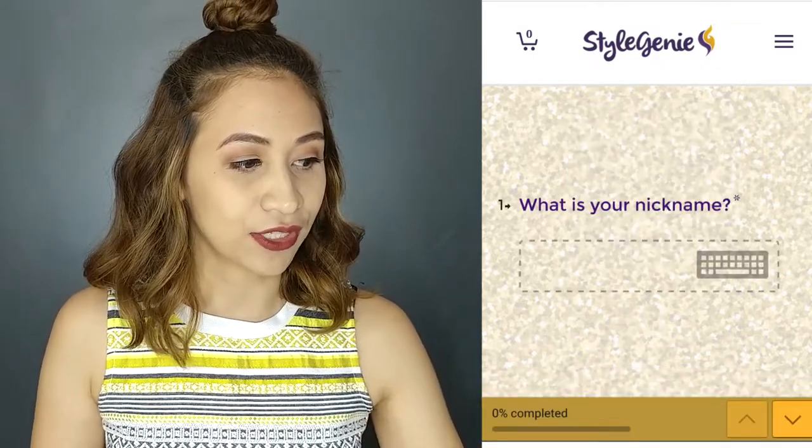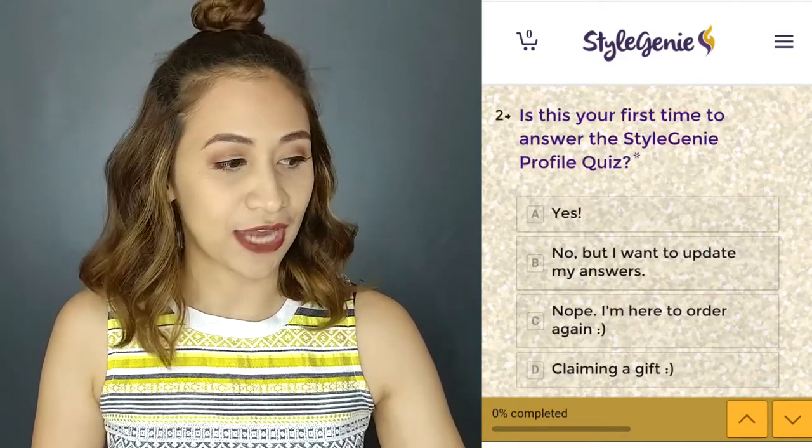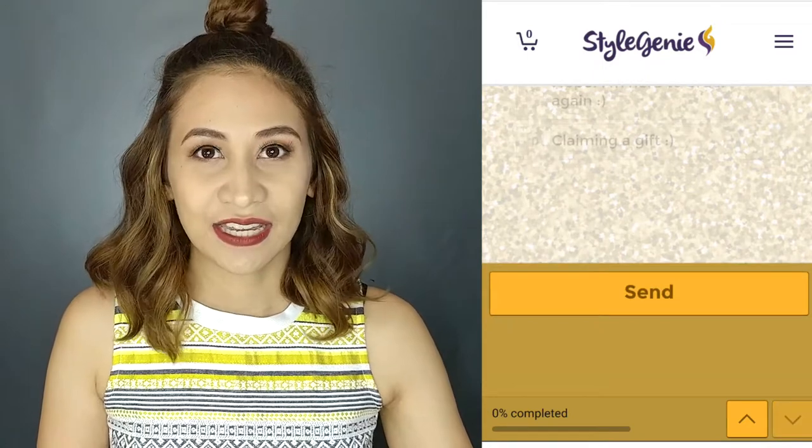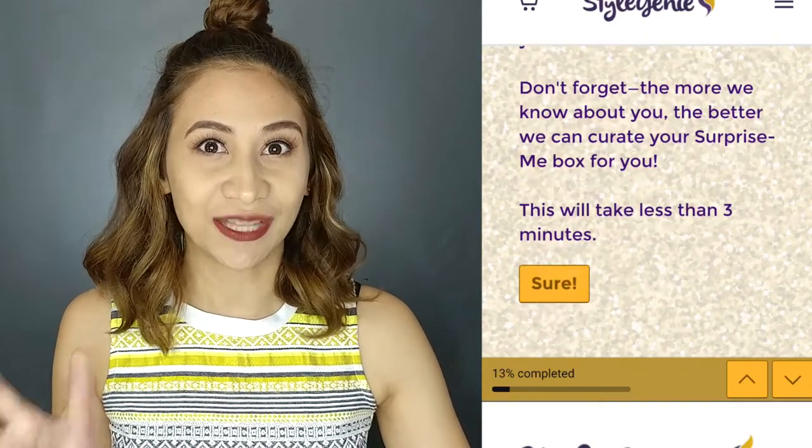When you click that, you're going to be asked for your nickname. And if it's the first time that you answer this quiz, you're going to answer yes. In this part, you're going to be asked some questions about yourself so that they can personalize what they're giving to you in the damit.